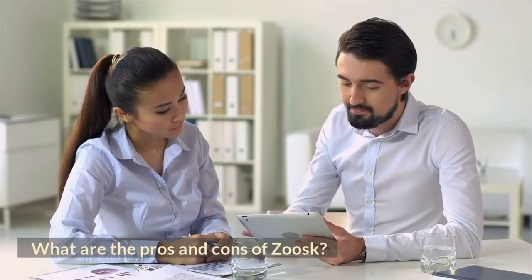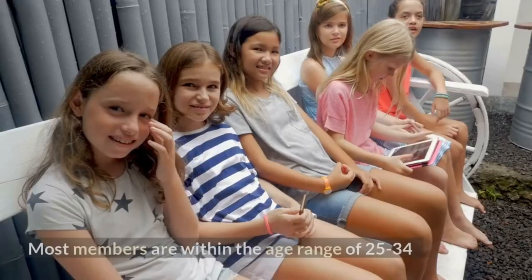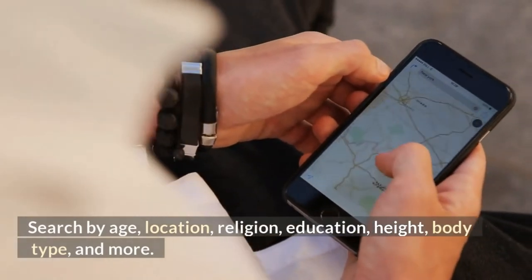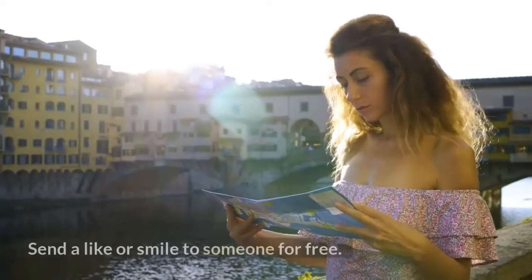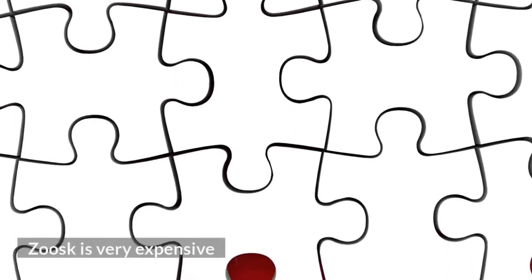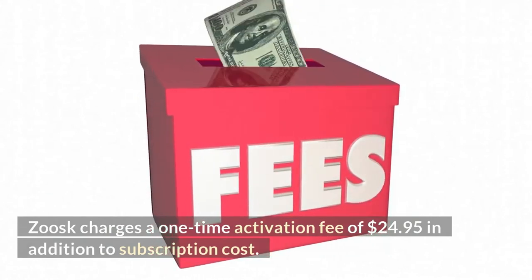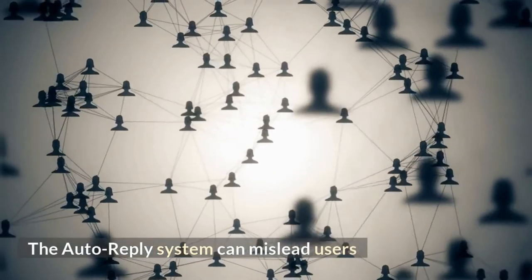What are the pros and cons of Zoosk? Pros: 40 million members worldwide; most members are within the age range of 25 to 34; search by age, location, religion, education, height, body type, and more; and you can send a like or smile to someone for free. Cons: Zoosk is very expensive, and charges a one-time activation fee of $24.95 in addition to the subscription cost. The auto-reply system can also mislead users.